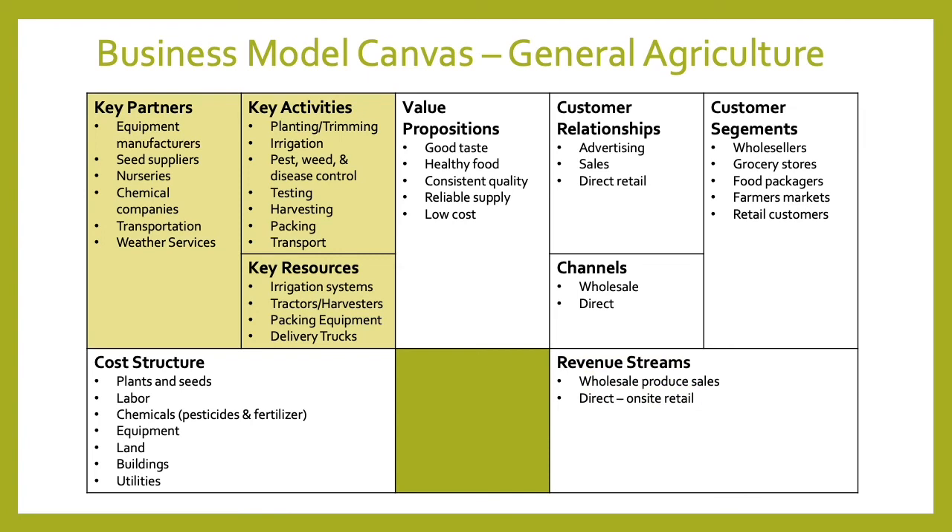Key partners include equipment manufacturers, seed suppliers and nurseries, chemical companies for pesticides, herbicides, and fertilizers, transportation to get produce to market, and weather services. Key activities revolve around the growing cycle: planting, irrigation, managing health through pest, weed, and disease control, testing the soil and plants, then harvesting, packing, and transport. Key resources include irrigation systems, tractors and harvesters, packing equipment, and delivery trucks.